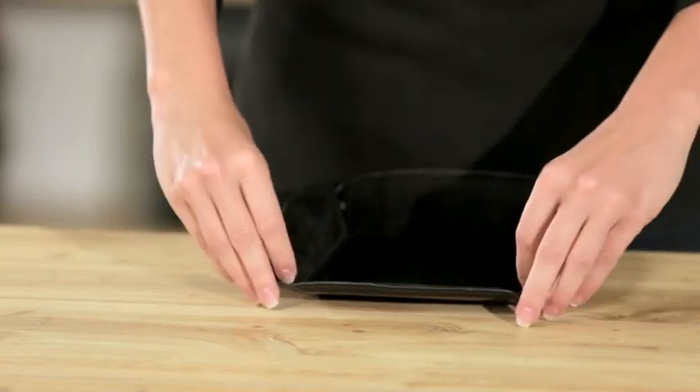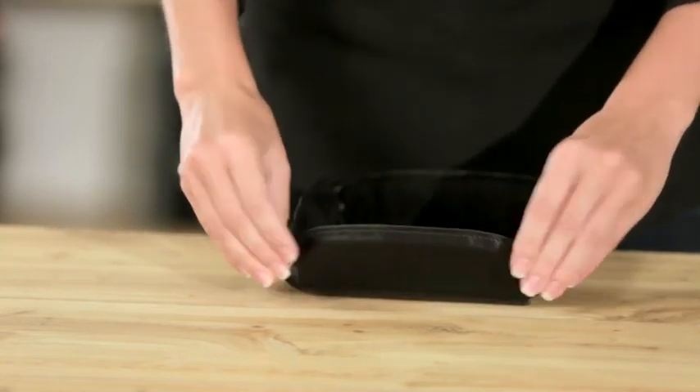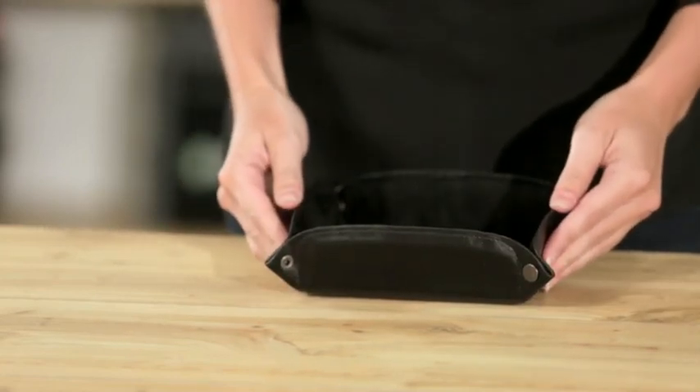Hi, I'm Lindsay here to introduce the Exeter catch-all tray. The corners snap close, making this a tray for keys, jewelry, change, and other small items.